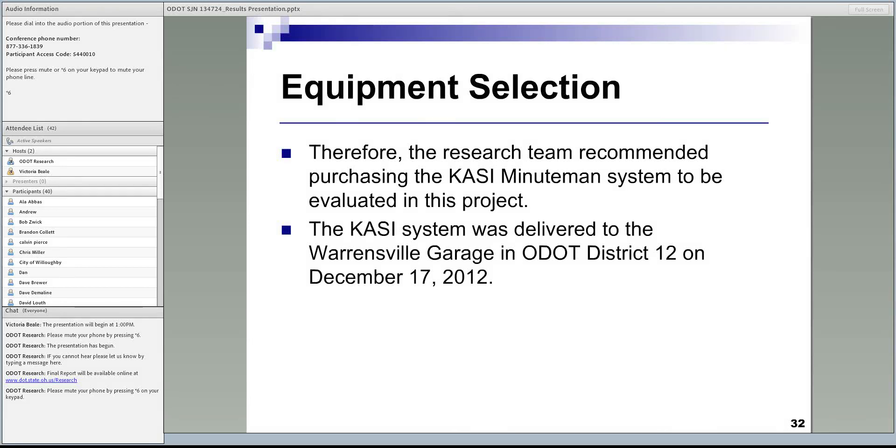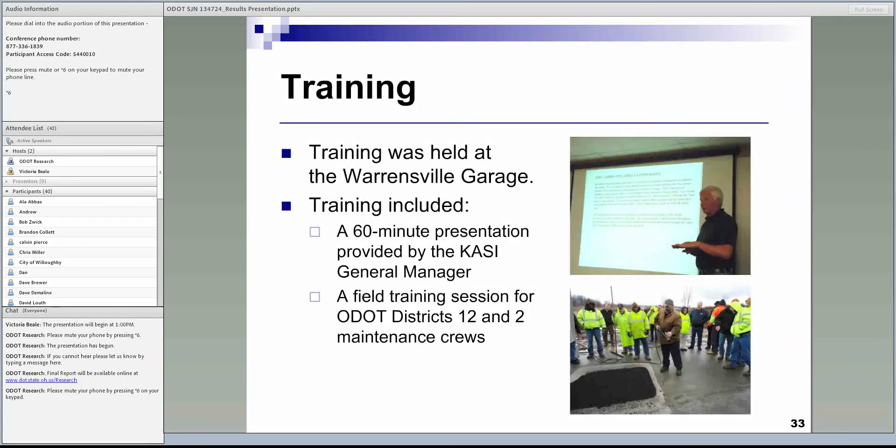The second day after delivery, training was conducted — an important two-part session. The first part was a 60-minute presentation by a Cassey representative covering background on infrared technology and detailed steps for performing pothole patching with the equipment. The second part was a field training session with maintenance crews from District 12 and District 2, where they learned how to use the device, install patches using the infrared system, and follow proper maintenance procedures for the equipment.